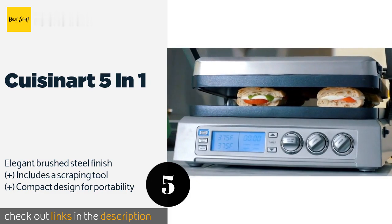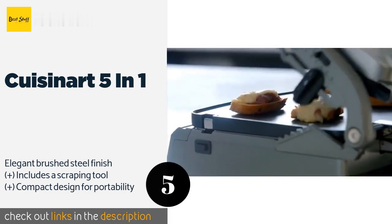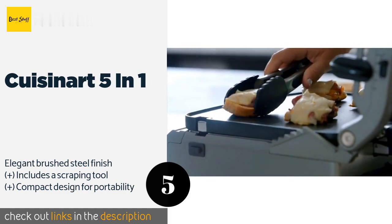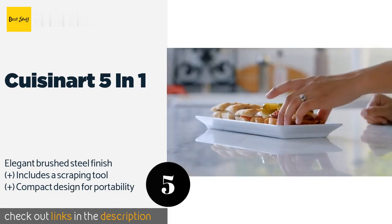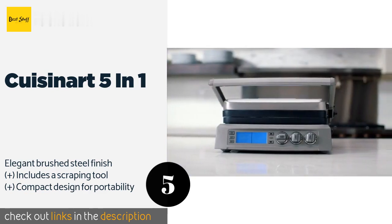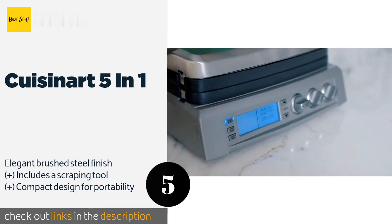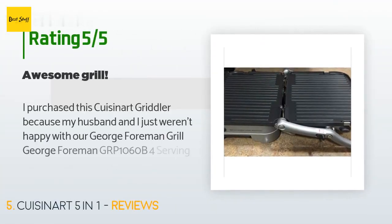The next product is the Cuisinart 5-in-1. Prepare a perfect hamburger complete with beautiful grill lines using the Cuisinart 5-in-1. It allows you to transition between a flat cooktop to a panini press that's great for sandwiches or calzones, and it looks stunning on any countertop. This product is available on Amazon for $59.